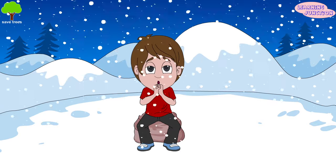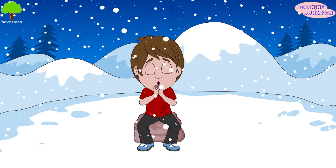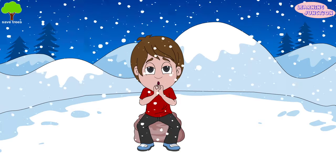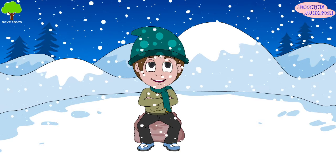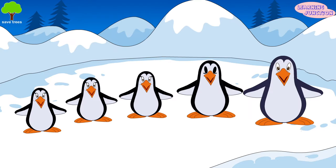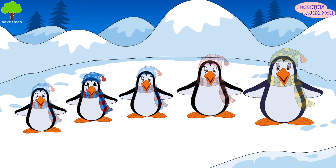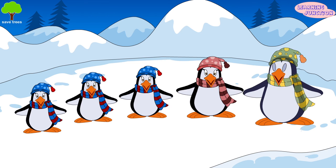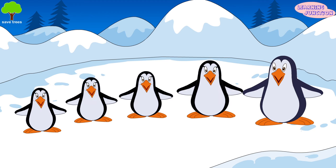We feel so cold when there is snowfall or when we go to hill stations covered in ice. We wear sweaters and jackets to keep ourselves warm. But did you notice how these lovely creatures keep themselves warm? Do they wear sweaters? No! So friends, how do they stay warm in the cold places?